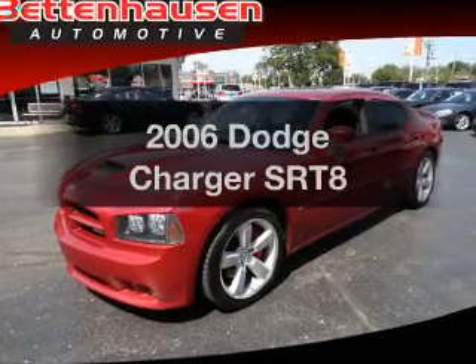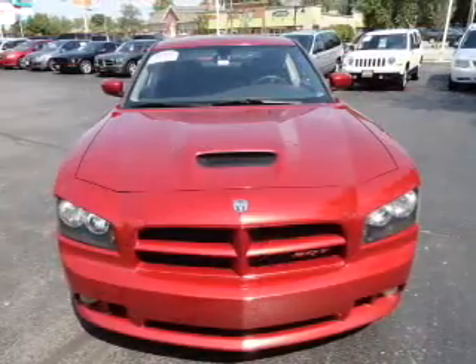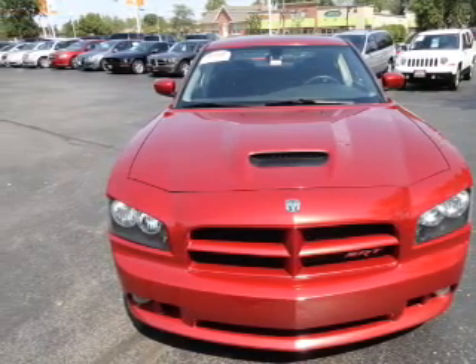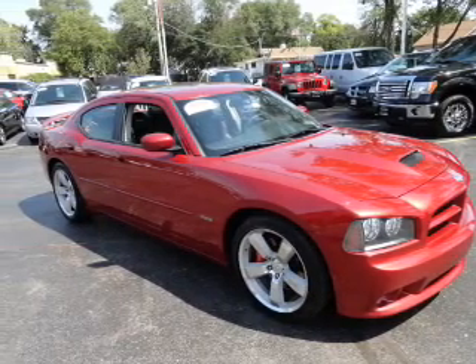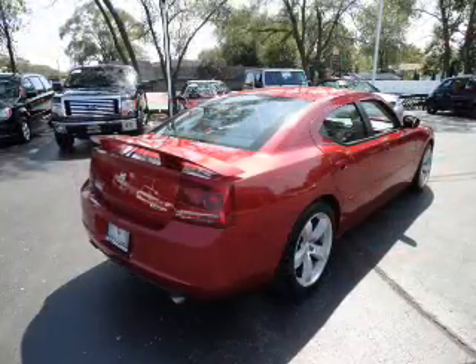Presenting the 2006 Dodge Charger. If you're looking for a first rate auto, this one could be yours today. With a powerful 8 cylinder engine, the powertrain includes rear wheel drive, driven by a 5 speed automatic transmission. Stand out from the crowd with premium wheels.